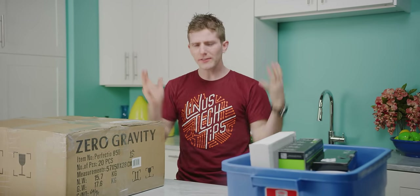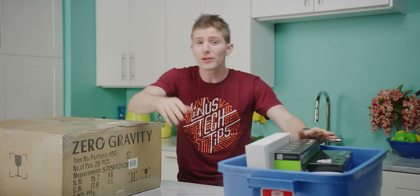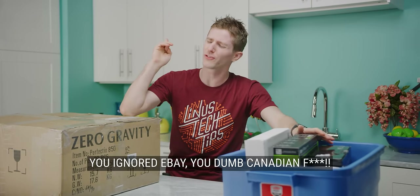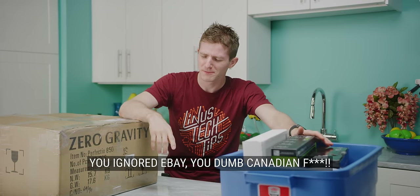Whenever we put together a list of recommended parts for building your own PC, there's one complaint that shows up: 'You're not eBay, you dumb Canadian.'